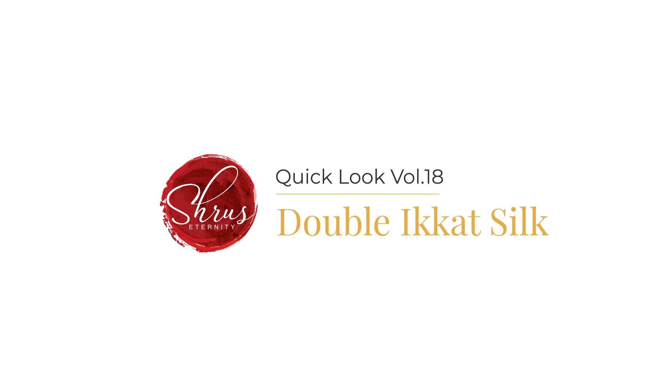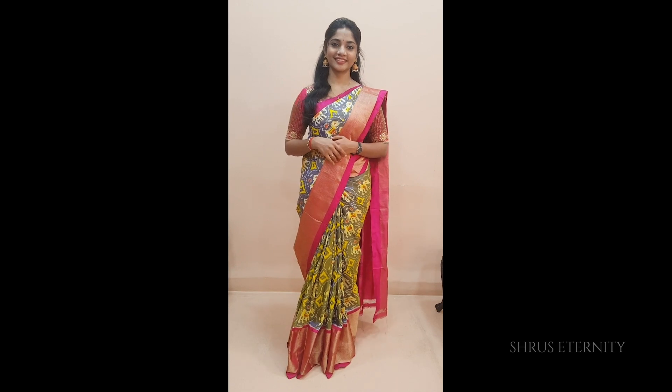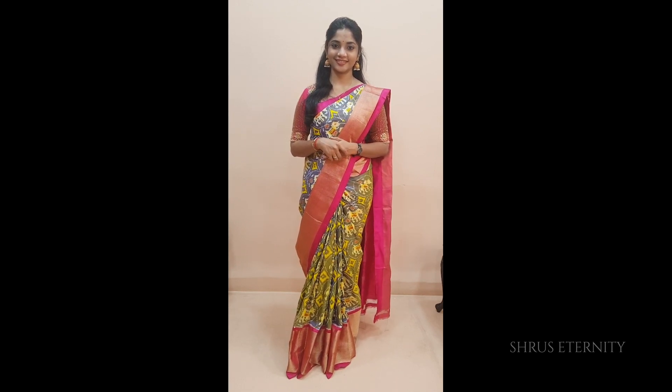Namaskaram, we welcome you all to Shoes Eternity's quick look book for the week. We are going to be showing you double-ikat silk sarees in today's video.